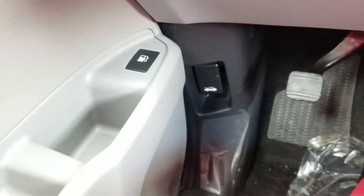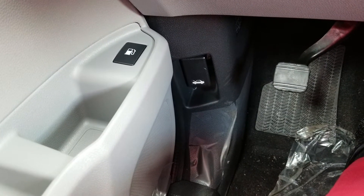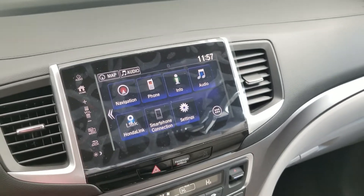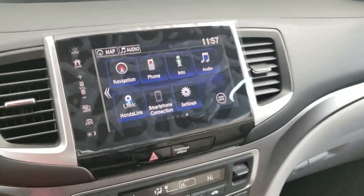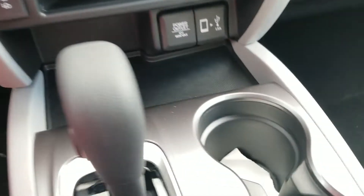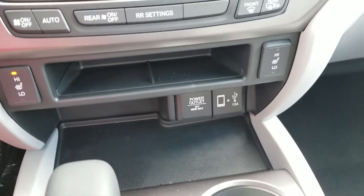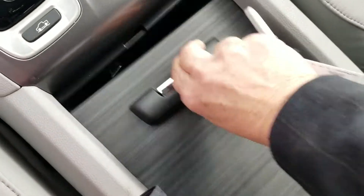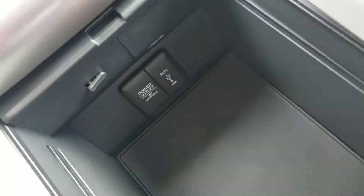Down here you can see your door opener for your gas tank, hood release. And on the main screen you're going to have Apple CarPlay, Android Auto, Honda Link, navigation, heated seats. More USBs and 12 volts down here. Sliding tray.